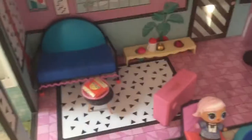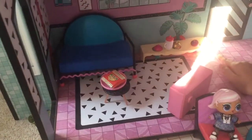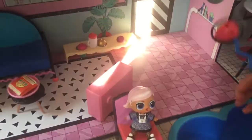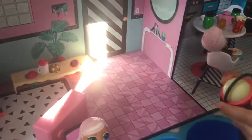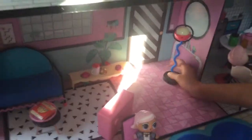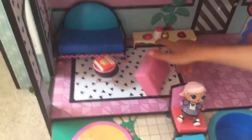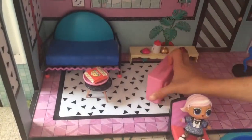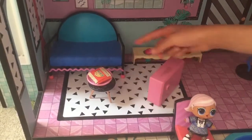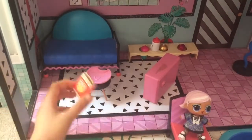Here is the lounge. This is the water bottle stand. Here's the light that you can actually switch on, but it's run out of batteries. And here is the sofa, here's the TV. Here's the table with the pizza on.